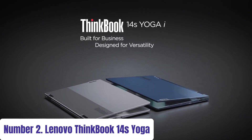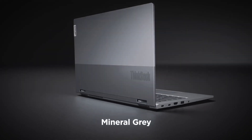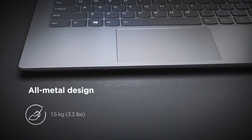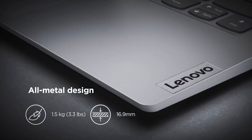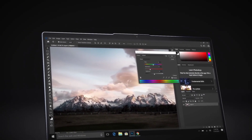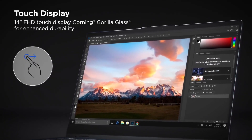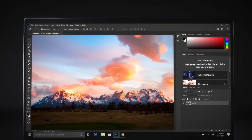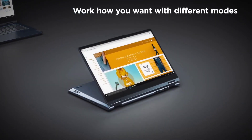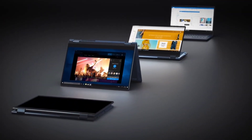Number 2: Lenovo ThinkBook 14s Yoga. The Lenovo ThinkBook 14s Yoga combines versatility and performance in a sleek convertible design, perfect for modern professionals on the go. Equipped with a vibrant 14-inch Full HD touchscreen display, it effortlessly transitions between laptop, tent, stand, and tablet modes, adapting to various tasks with ease. Powered by up to 11th Gen Intel Core processors, this 2-in-1 laptop delivers smooth multitasking and responsive performance, ideal for demanding workloads and creative projects.